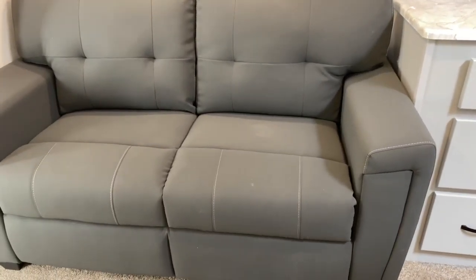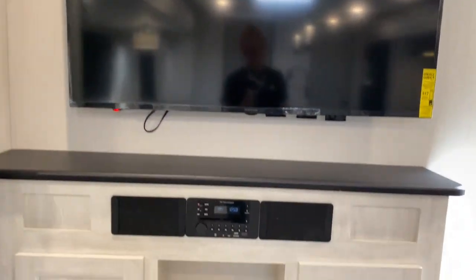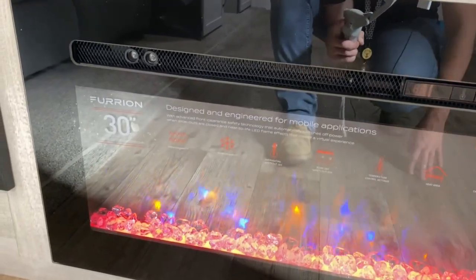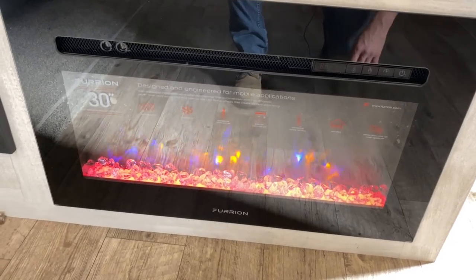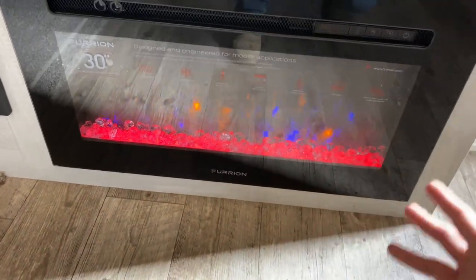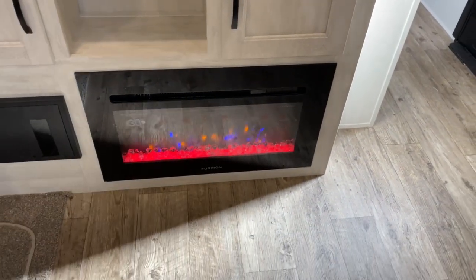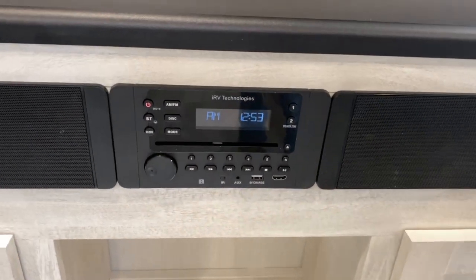Over here is your other sofa, and then your entertainment center — it does have a large TV with some storage space. Down here you've got a 30-inch Purion fireplace. The great thing about this is that in the fall, when it's not super cold but cold enough that you need a little bit of heat, you can turn this on low or high and it'll blow out some heat — you won't have to use your propane. It also changes colors and has a timer on it, so if you want it to shut off after a certain time period you can adjust it. There's your radio.